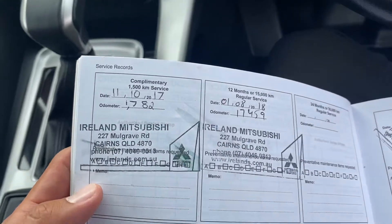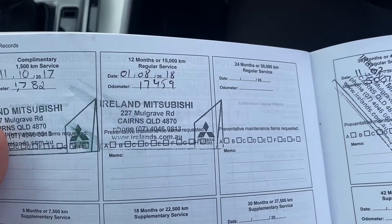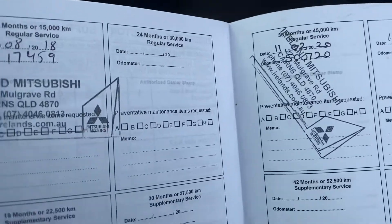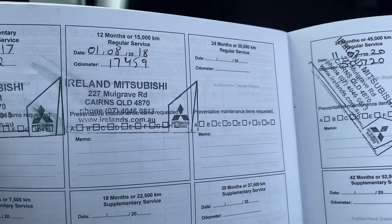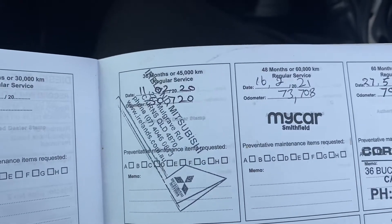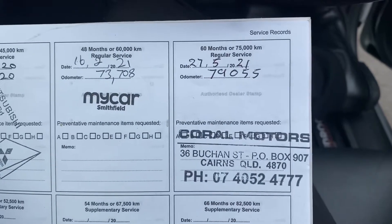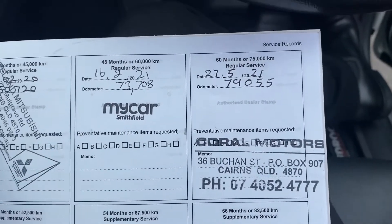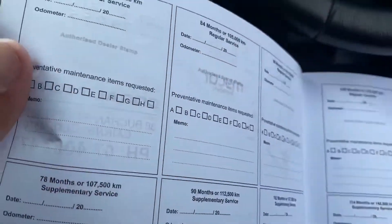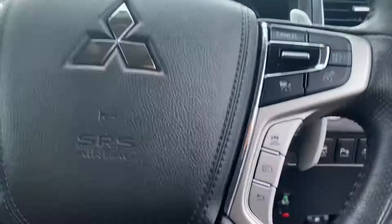Owner's manual and service history booklets all in there for you. I can show the services — complimentary was done at Islands of Cairns at 15,000. At 50,000 and 45,000 it was done, 60,000 was done, and we've just serviced the vehicle at Coral Motors for the 79,000 service. Your next one isn't due until 90,000, which is also stamped up here.